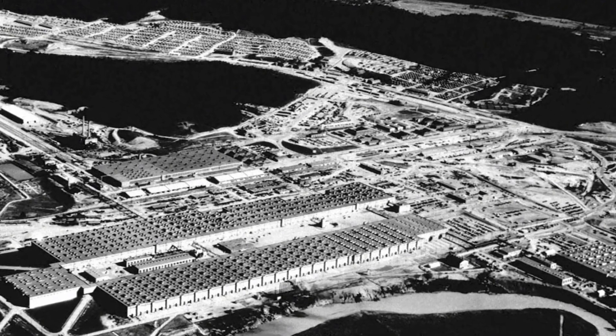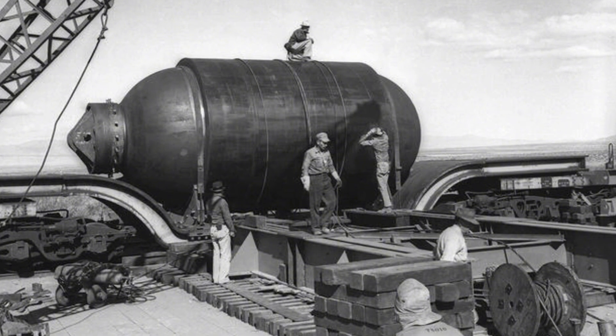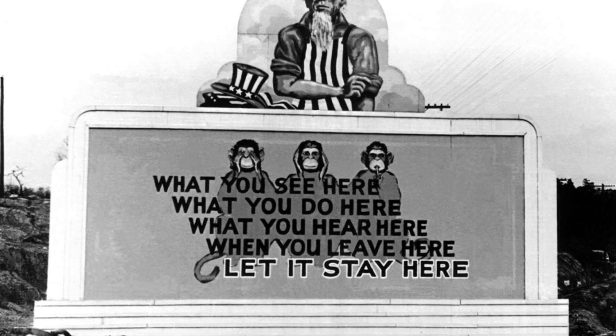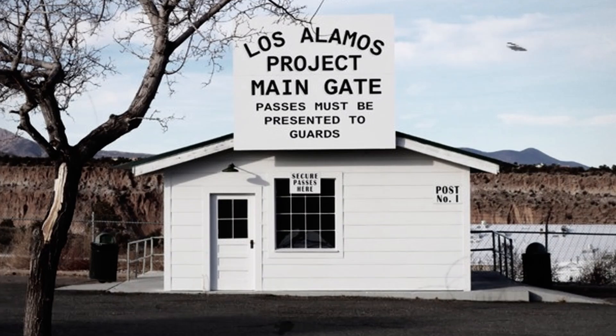The Manhattan Project produced it during World War II and was about to send it off as part of the third nuclear weapon to be dropped on Japan, but then Japan surrendered before this happened. So the core was kept for potential future use at a secret laboratory established by the Manhattan Project, known as Los Alamos Laboratory.